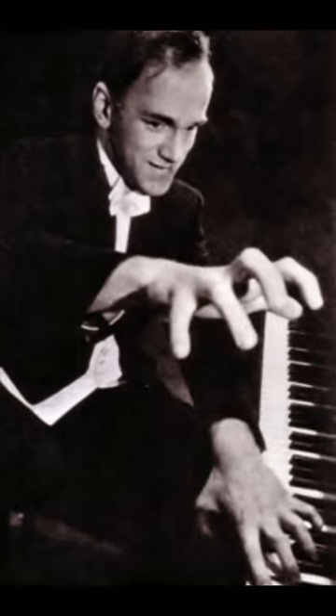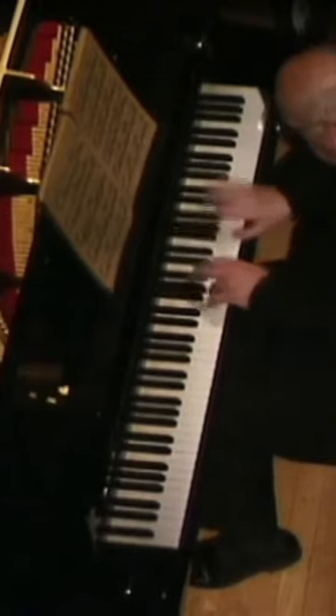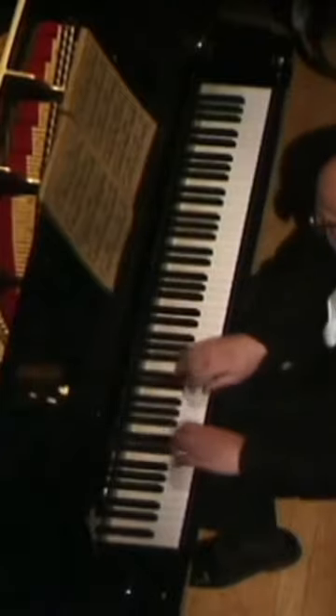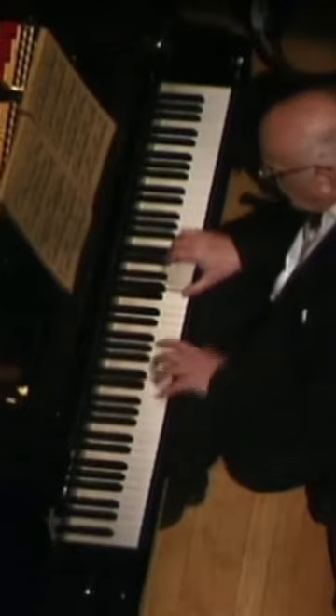Despite the fact that Richter apparently could easily reach a 12th, watching him perform this etude, you would never know it. Whenever possible, his hand is in a very closed position, and his left arm shifts perfectly up and down the keyboard, to make sure that he's aligned behind every single note.